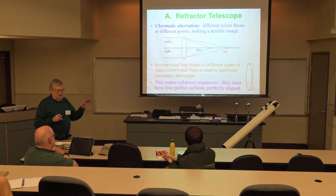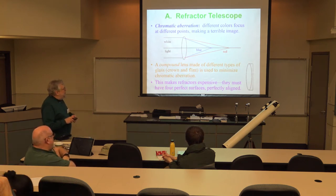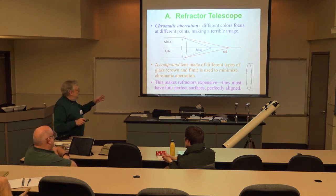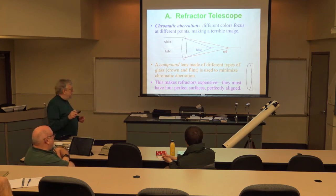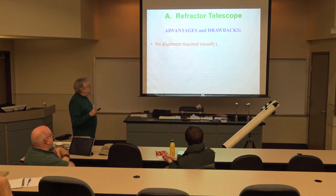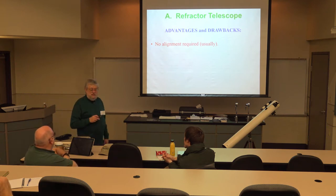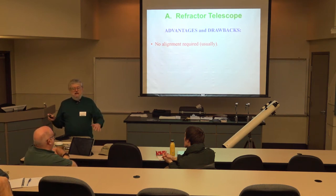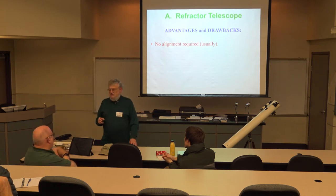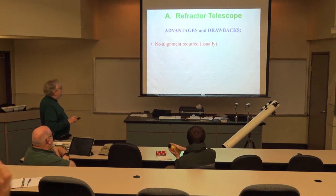Some high-end refractors use three lenses, either cemented or air-spaced, which reduces chromatic aberration further. This makes refractors expensive because four to six optical surfaces must each be perfectly made and aligned. One advantage is that refractors rarely need alignment once assembled — though bouncing one around in a pickup truck, as one member did, can misalign even these.